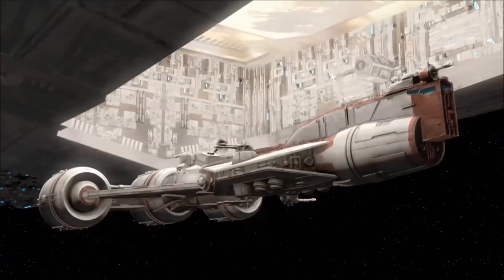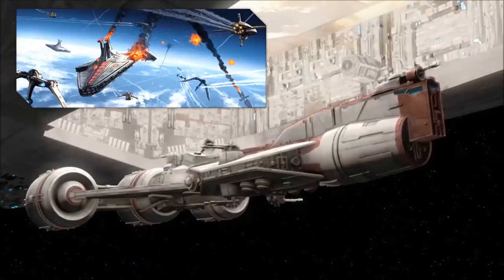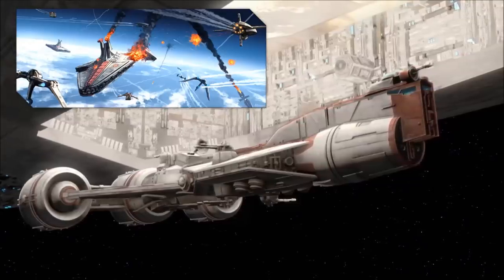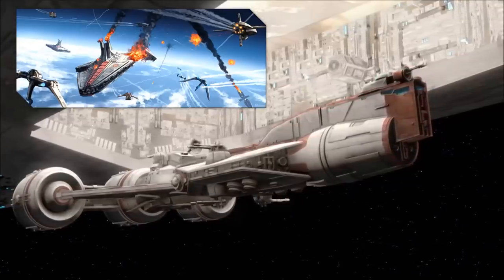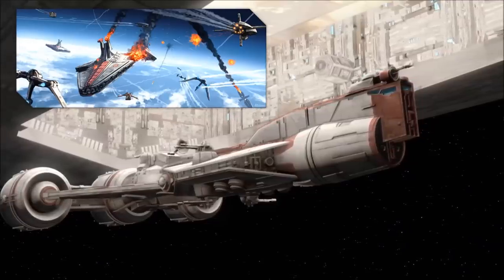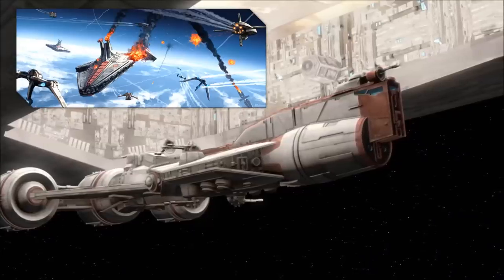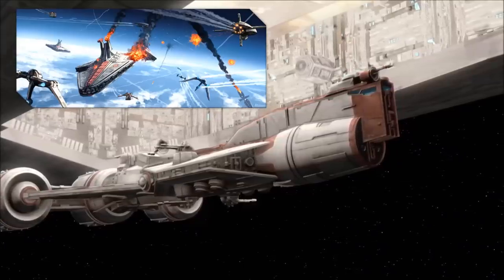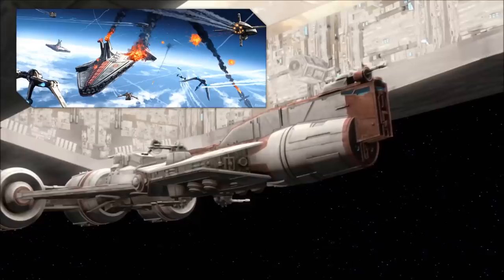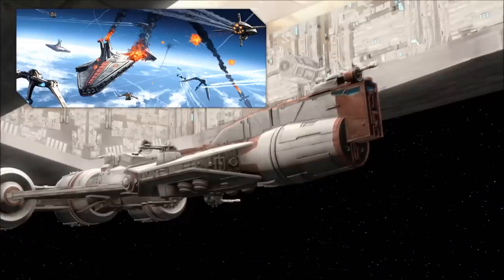This tactic proved its value at the Sky Battle of Quell during the early months of open warfare with the Confederacy. During the engagement, a Republic fleet under the command of General Aayla Secura suffered heavy damage from a number of Confederate boarding parties. Though the battle was ultimately lost, the senior officers of the Republic flagship Liberty, including General Secura herself, were able to escape into hyperspace aboard a Consular Class Frigate stored within the crippled Star Destroyer.